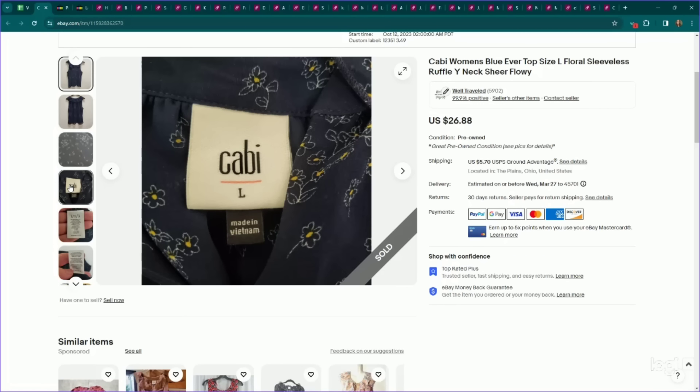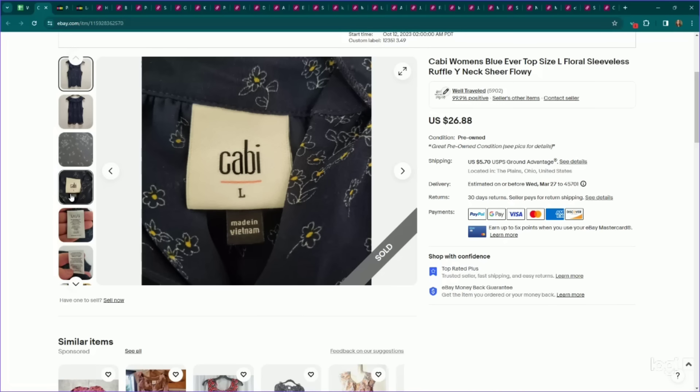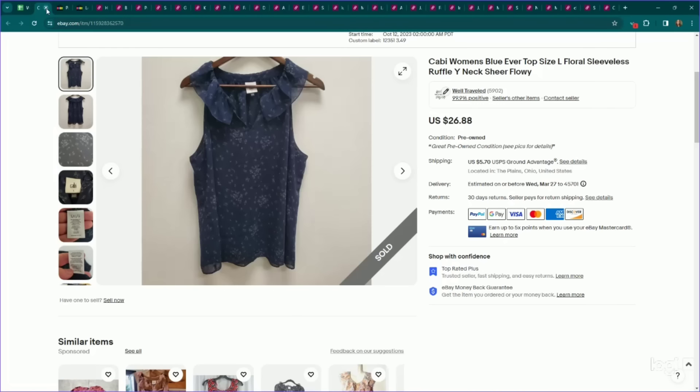This is another bread and butter brand that's been performing pretty decently — it is Cobby. I try to stick to their newer label and size large and up, and I've found it flips very quickly. This is a sleeveless top, so not as substantial. We listed it for $27, it sold on an offer to watcher for $23. It did take several months to sell, but it has been some pretty good bread and butter for me in this brand.